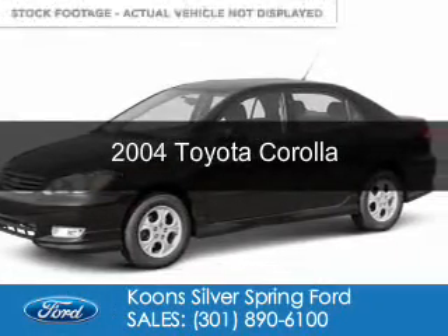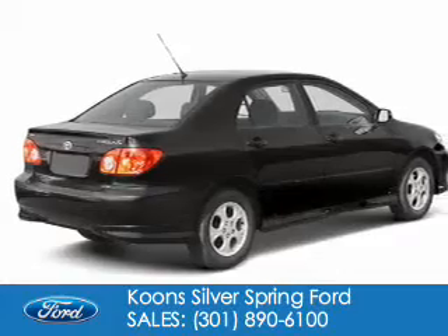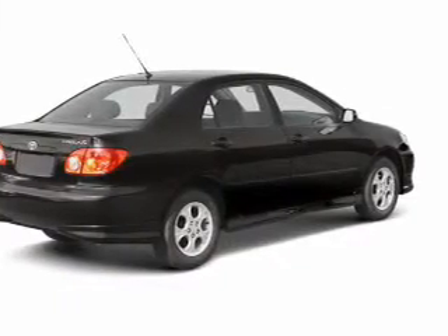This is a used 2004 Toyota Corolla powered by front-wheel drive and a 1.8-liter four-cylinder engine.